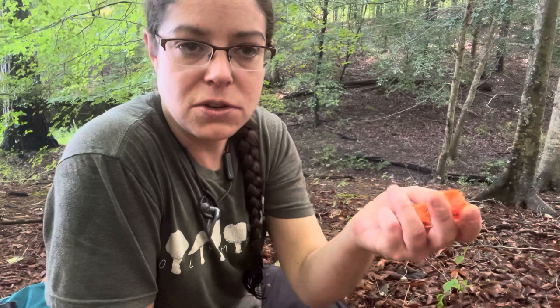I usually use them decoratively because the color is very appealing, but again it can be kind of difficult to get a meal's worth of cinnabar chanterelles.